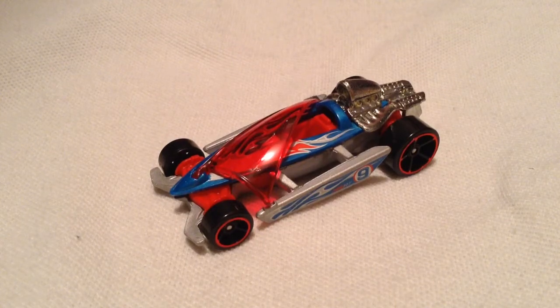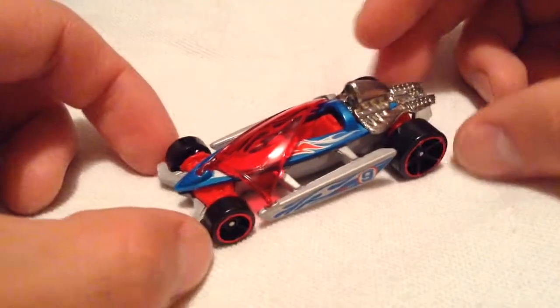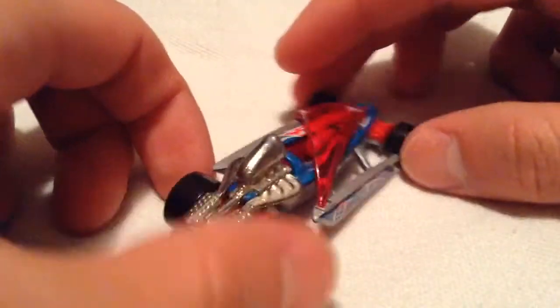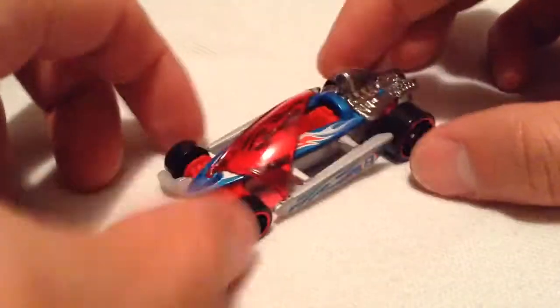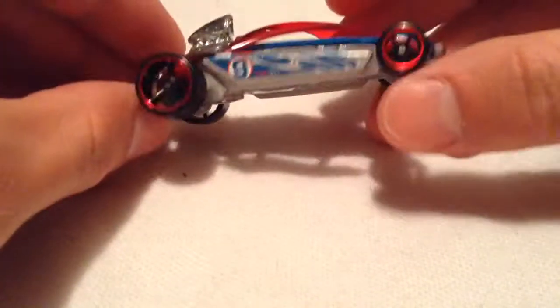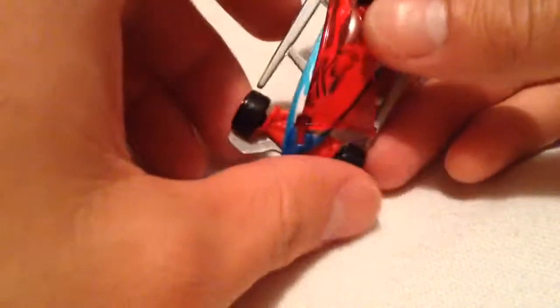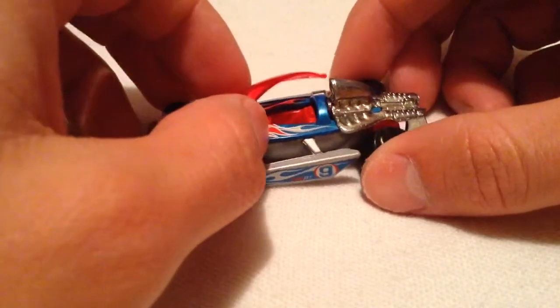Hey YouTube, it's me Julien. Now you're looking at one of my favorite fantasy castings — somebody who enjoys sailing quite a bit and boating in general. This is the Bon Voyage. It's basically a land sailor, like a sailboat with wheels.